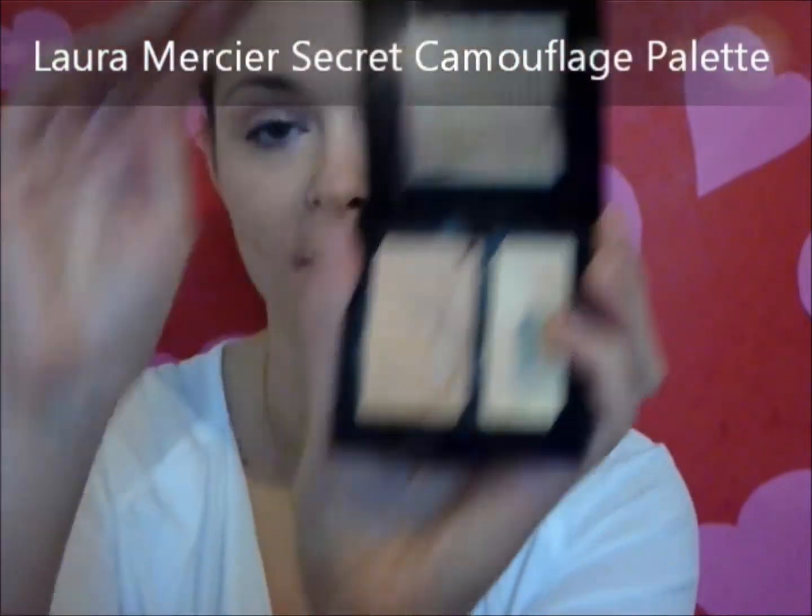Although I do know that Fleur De Force on YouTube uses Collection 2000 under-eye concealer, which is a high-street drugstore one you can get pretty cheap. I've also just concealed my lines and put a bit more on the sides of my mouth. Then I'm going to take my Laura Mercier Secret Camouflage Palette and cover up any blemishes with my fingers — just patting it on around my chin.